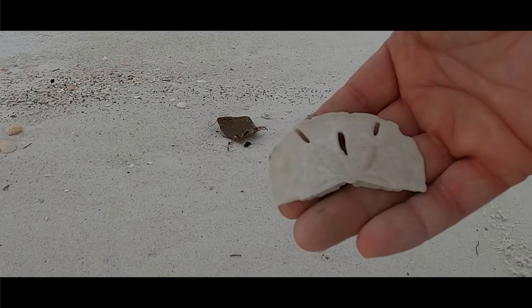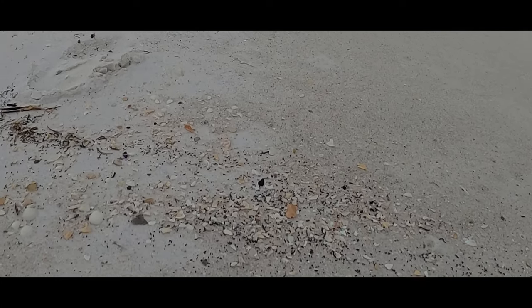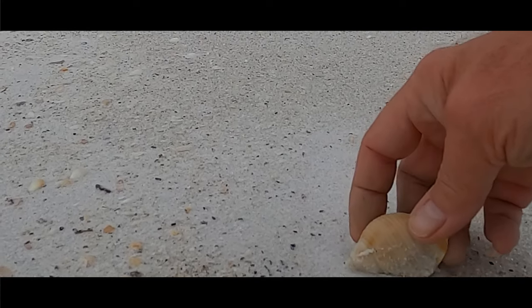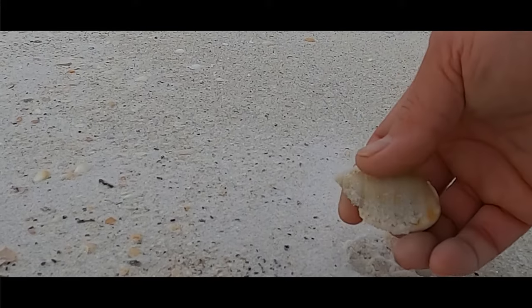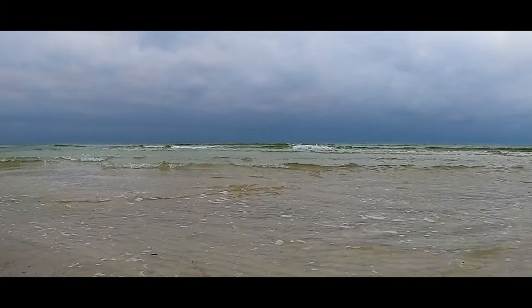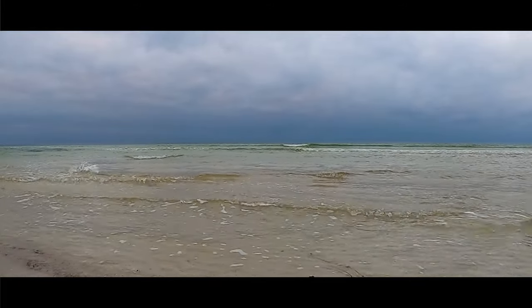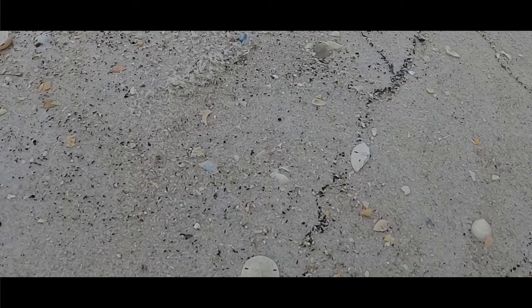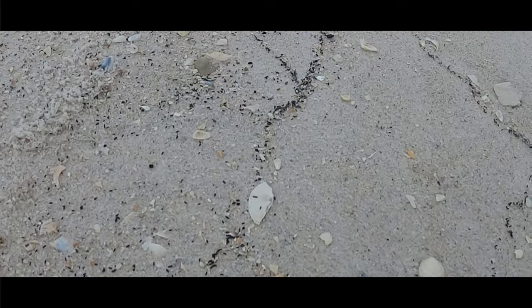Oh, that one would have been nice. That's definitely 50 cents there. There we go. Oh, look at the spots. Nice. Scotch bonnet. A little bit more mermaids money there.